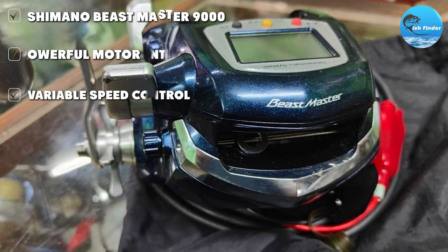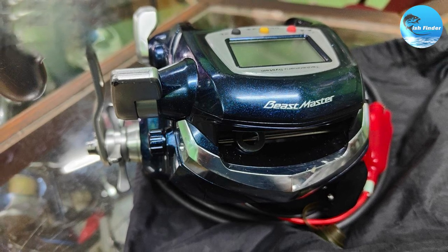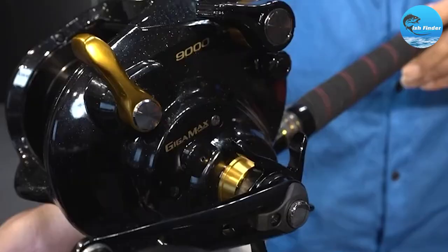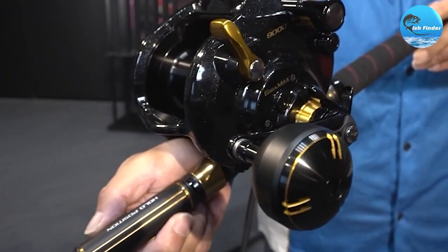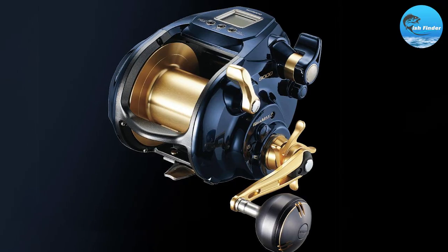The drag is right in the middle ground of what you would want from an electric reel at 55 pounds max. Adjustment on the drag is smooth and even. Even the strongest species are likely to wear themselves out on this beast — and beasts are what this reel was made for. With a 3.1 to 1 gear ratio and a max winding strength of over 250 pounds, it has plenty of power.